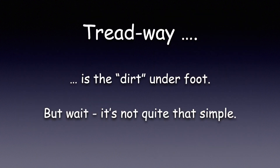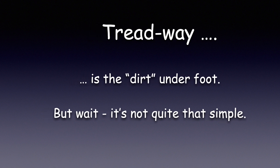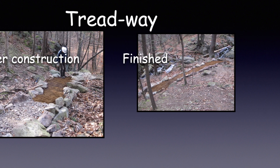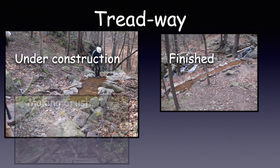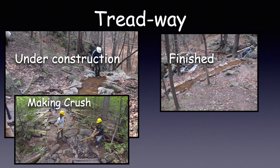Now I want to talk about Treadway. Isn't Treadway just the dirt under your feet? It's not quite that simple. This is Treadway under construction and finished. In the under construction photo, you can see that there is big crush and smaller crush before covering it all over with mineral soil. Crush is like gravel, only it's made by hand.